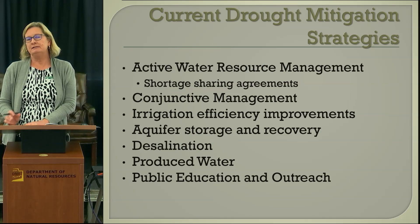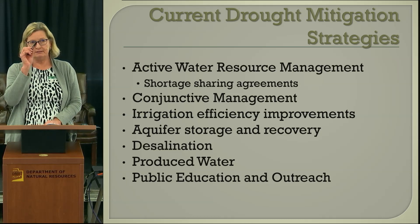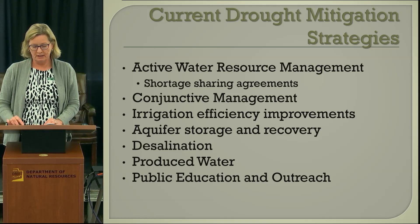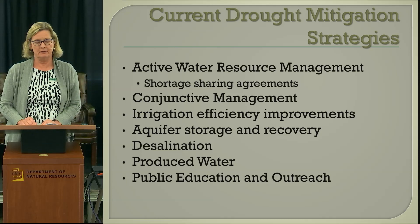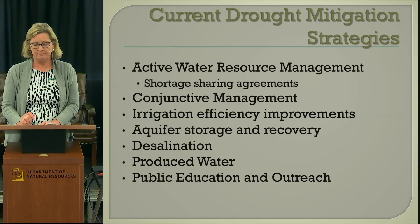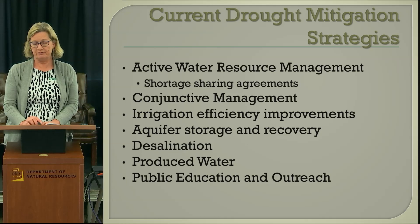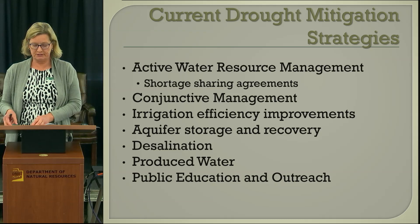Some of the ways that we deal with drought at this time are through various topics I'll discuss in more detail. This information was taken from the current draft of the state water plan. New Mexico is in the process of updating the state water plan, expected to come out this year. These topics have come up through public meetings and incorporation with the different planning regions in the state.